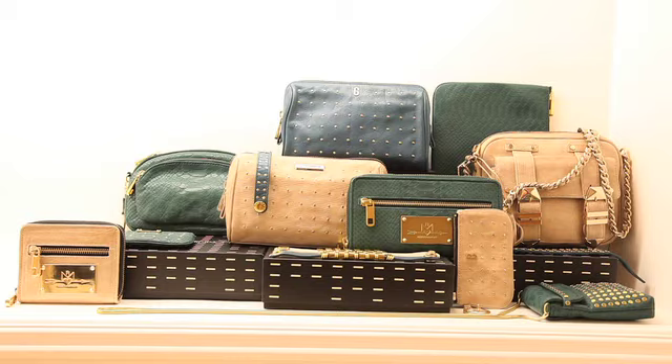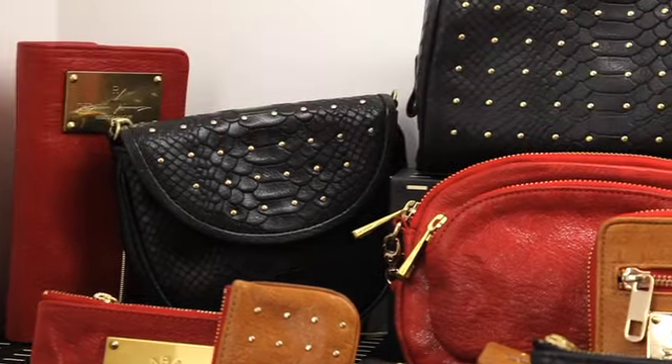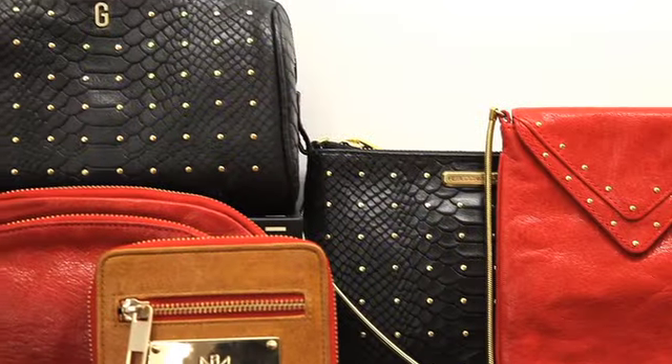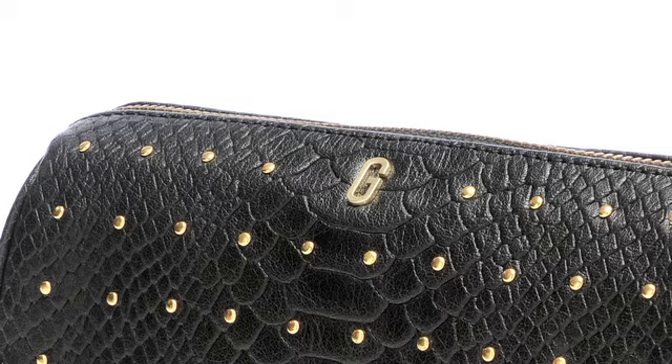New for Holiday 2010 is the Boxed-Up program. Each item in this group is genuine leather, comes in a Rebecca Minkoff gift box, and retails for under $150. It includes small handbags, wallets, monogram bracelets, pouches, and personal electronics cases.